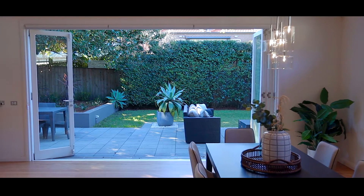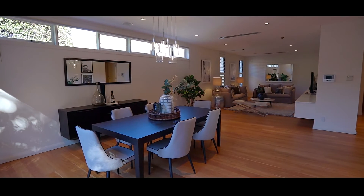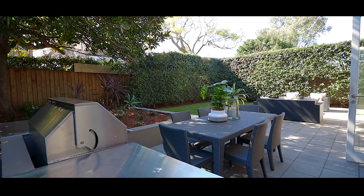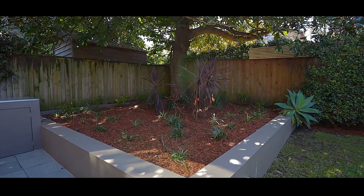Enjoying level passage from the living area to the paved outdoor entertaining to the secure child-friendly lawn, the floor plan is unbeatable for young families, growing families or even downsizers. Meticulously landscaped, a towering hedge ensures privacy whilst a raised garden bed around a mature magnolia tree builds ambience.